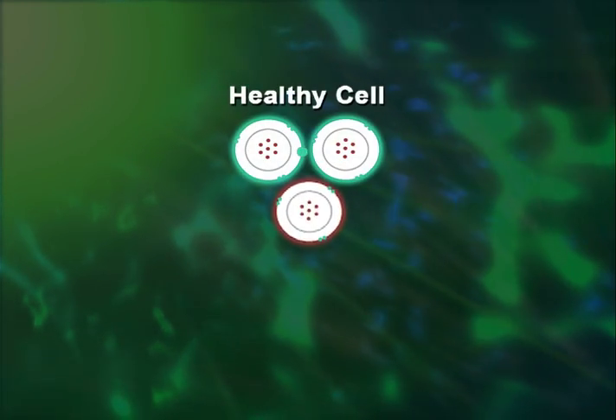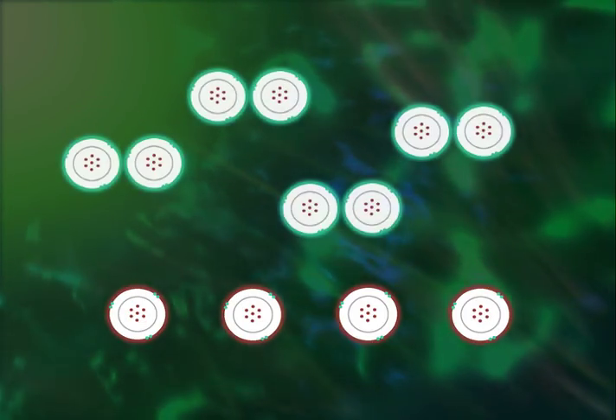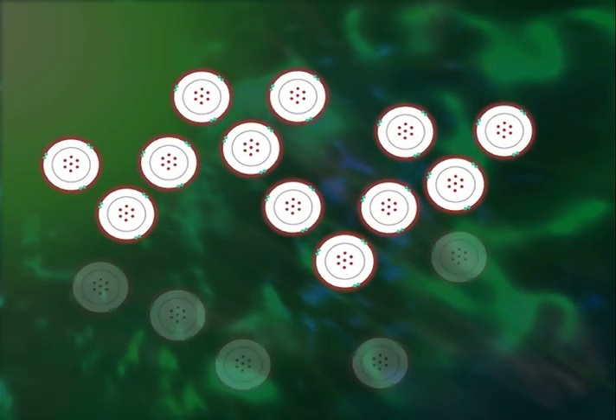These free radicals will start to attack healthy nearby cells in an attempt to replace their missing electrons. When the attacked molecule loses its electron, it becomes a free radical itself. This can cause a chain reaction to occur, resulting in the disruption of millions of nearby healthy cells. This chain reaction is known as oxidative stress.